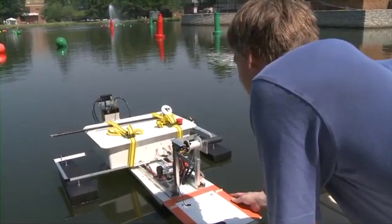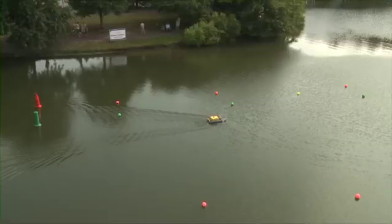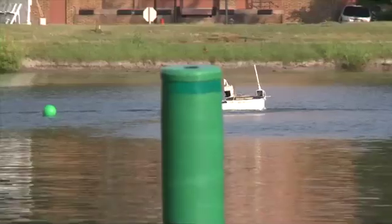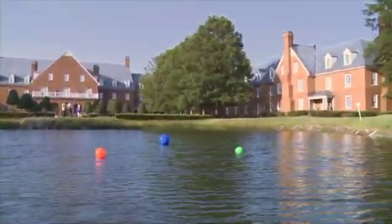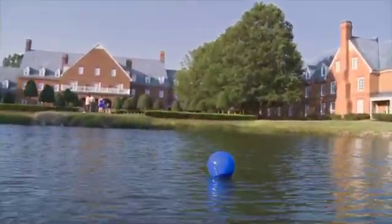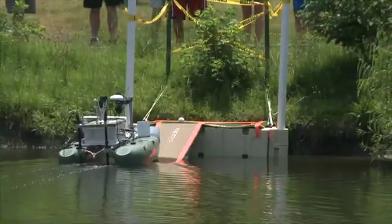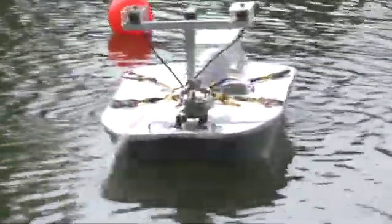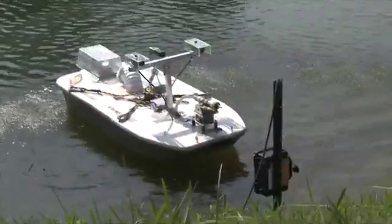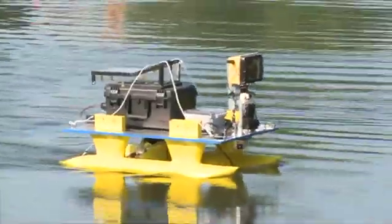The course was especially challenging this year, particularly because there were two parallel courses, so robots could get confused by the channel markers of the other course. After navigating the channel and avoiding obstacle buoys along the way, boats were confronted with four tasks based on the four elements: earth, air, fire, and water. These involved retrieving an object from land, identifying a heated target, putting out a simulated fire with a water cannon, and venturing under a waterfall to push a shut-off button. That's a big set of demands from one robotic boat.